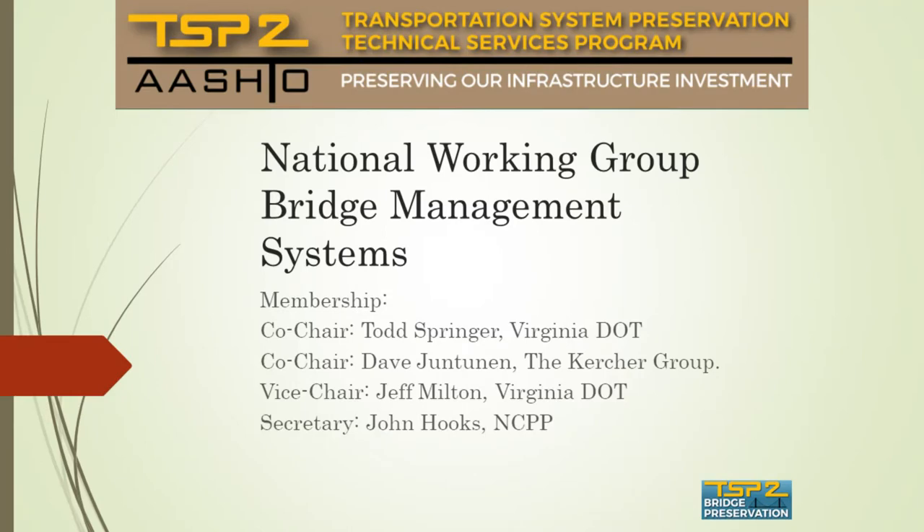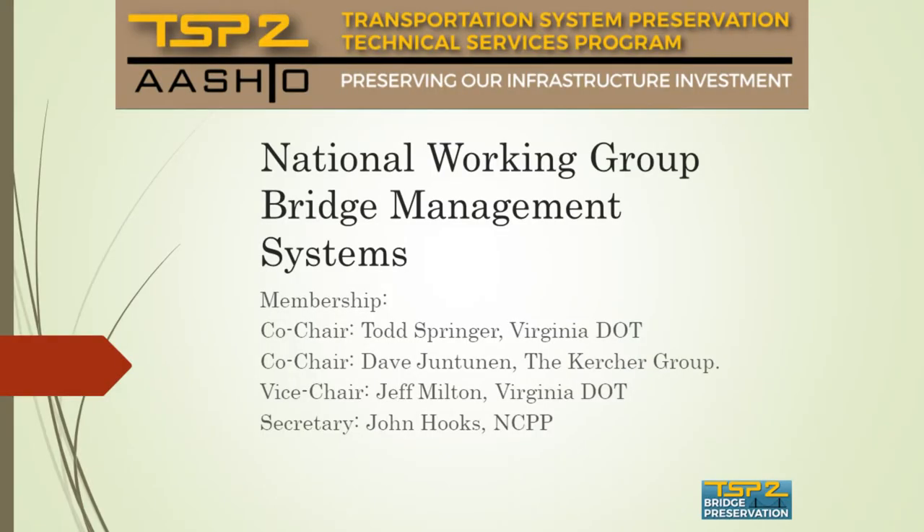I can give a quick update of the TSP2 National Working Group for bridge management systems. We had some movement in leadership in the last year when Dan Mueller joined the FHWA. Our co-chairs now are Todd Springer and Dave Jontanen. Vice Chair is Jeff Milton and the Secretary is John Hooks.